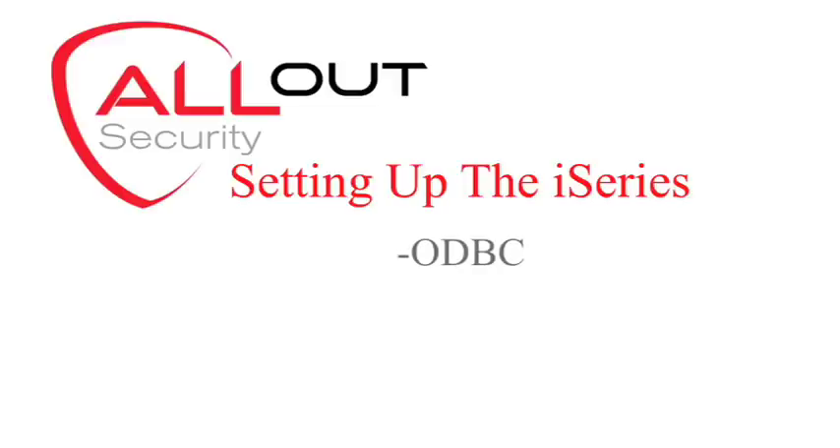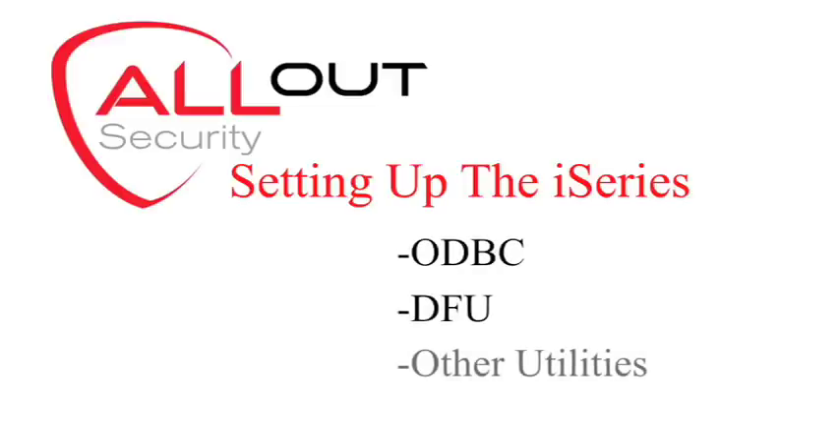Of course, the IBM iSeries is different yet again. This platform has the capability of controlling every aspect of its operation. The challenge is in setting it up — in particular, ODBC, DFU, and other utilities.